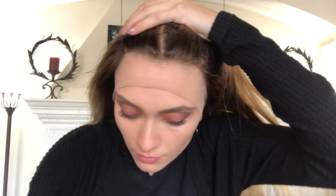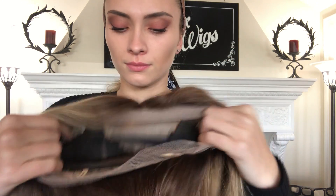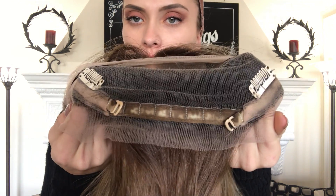I'm going to show you the lace front and the inside of the cap. Here's that silk top. We have clips and a band and adjustable straps down here at the nape.